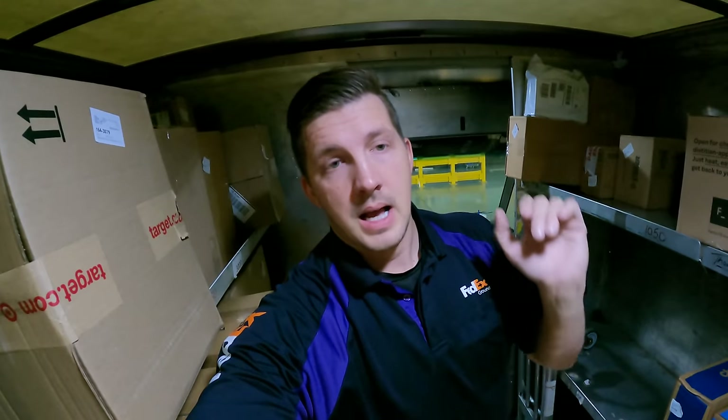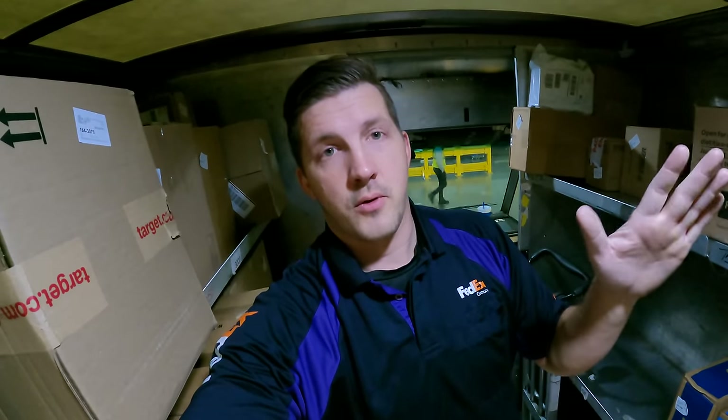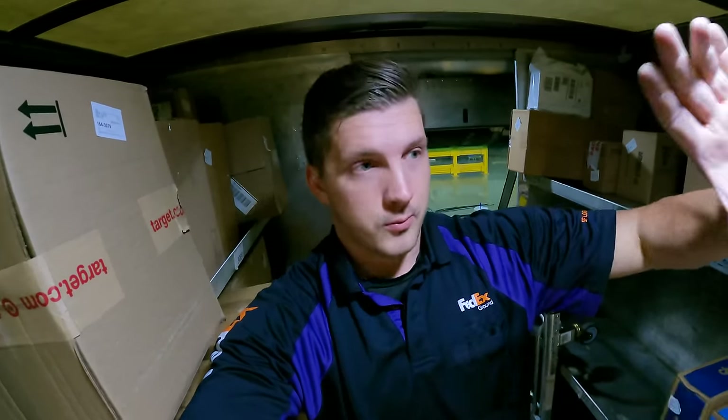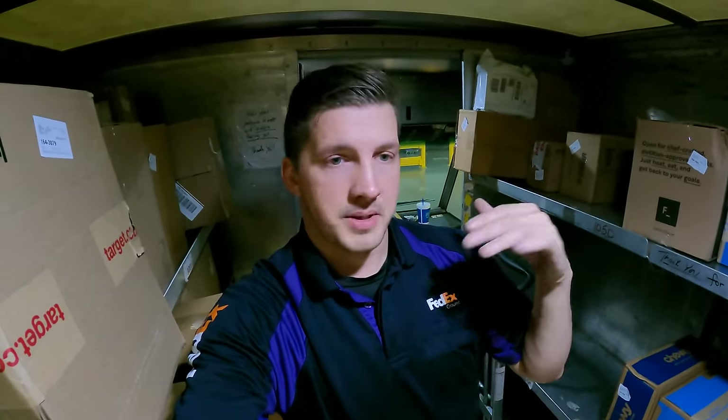A lot of guys spend a lot of time looking for packages, and sometimes the problem is they're not on your truck — you will get misloads. What I do is take the extra five minutes to load my truck perfectly; there's not one package out of order or not clearly in the general area where it should be. If I'm on my route and it takes me more than 20 seconds to find a package, I know it's not on my truck. I just move on, and sure enough at the end of the day it was misloaded onto somebody else's truck.